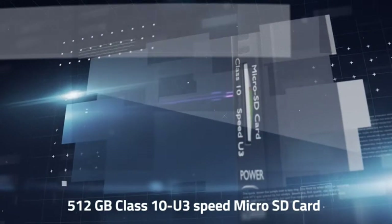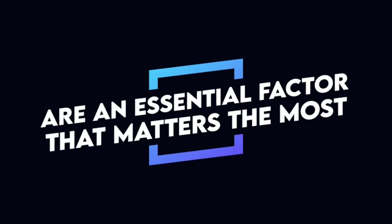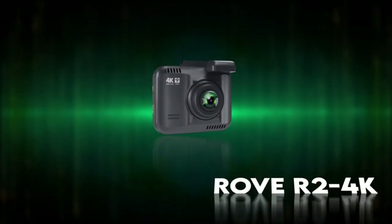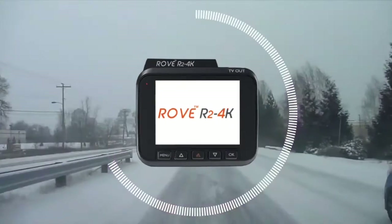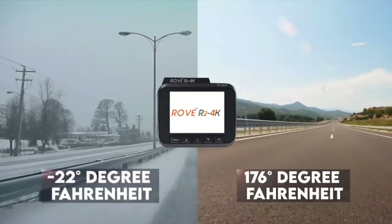Before choosing any dash cam, temperature guidelines are an essential factor. The Rove R2 4K is designed and tested to function and withstand extreme temperatures geographically — from an extreme cold of negative 22 degrees Fahrenheit to an extreme hot of 176 degrees Fahrenheit.